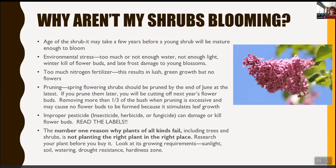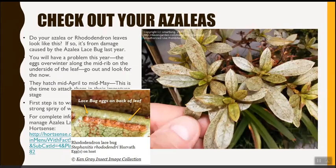If your azaleas or rhododendrons have leaves that look stippled or damaged, it's probably azalea lace bug damage from last year, and you'll have a problem this year too. The eggs overwinter on the midrib — you can see a small orange strip where they've been laid. They hatch mid-March to mid-April, and this is the time to attack them. The first step is to spray them with a strong spray of water to wash them off; they don't tend to have the strength to return after that.